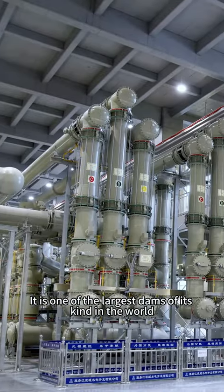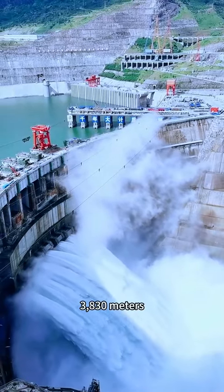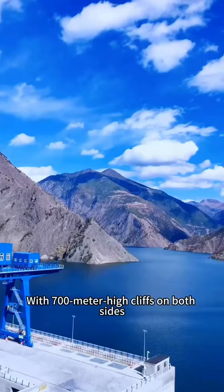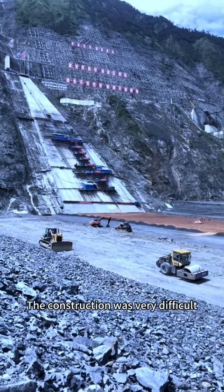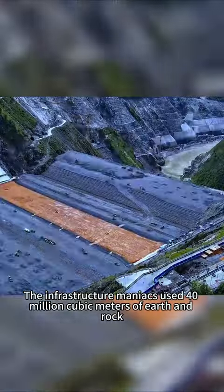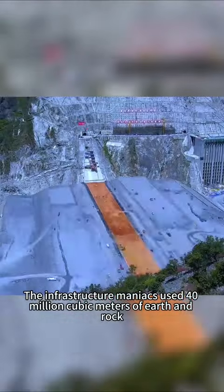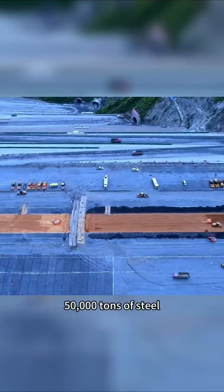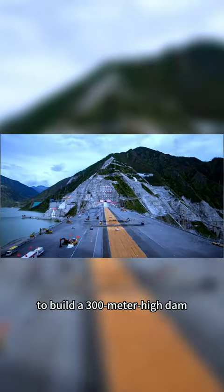It is one of the largest dams of its kind in the world. The river drop can reach 3,130 meters, with 700-meter-high cliffs on both sides. The construction was very difficult, almost impossible to complete. The builders used 40 million cubic meters of earthen rock, 50,000 tons of steel, and cut off the river to build a 300-meter-high dam.